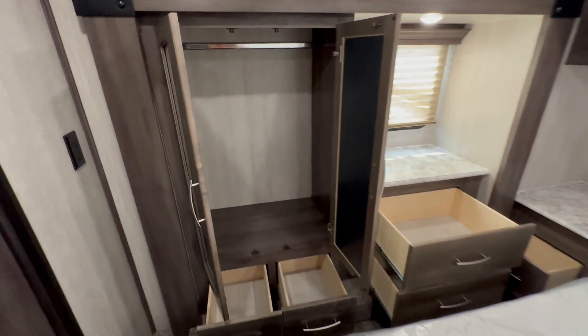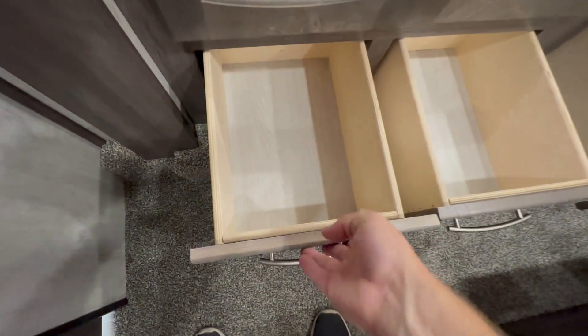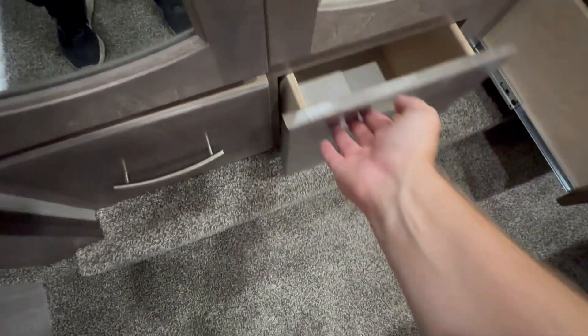Unlike the one I did prior, this only has one slide-out in the bedroom, so one closet. Gentlemen, you're not putting any hangables in there — your wife and kids are. Sorry about that.